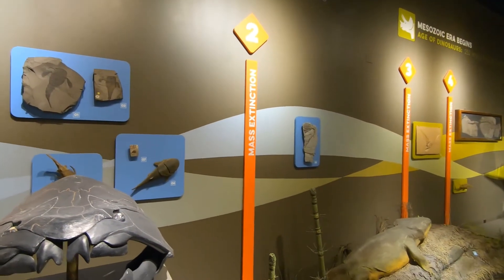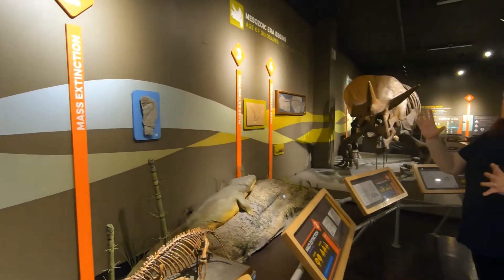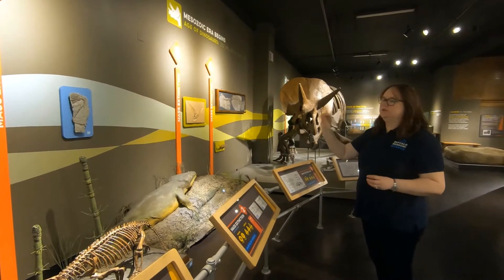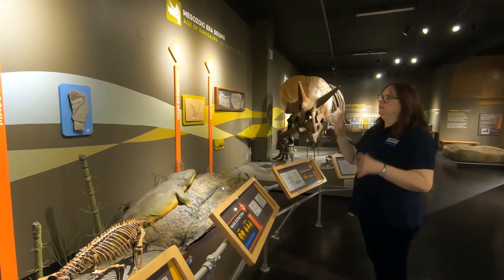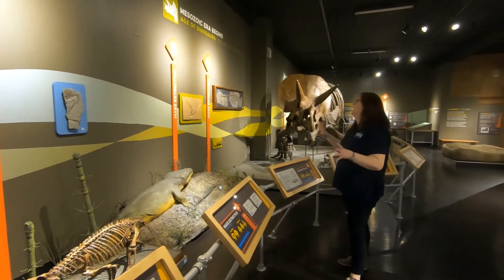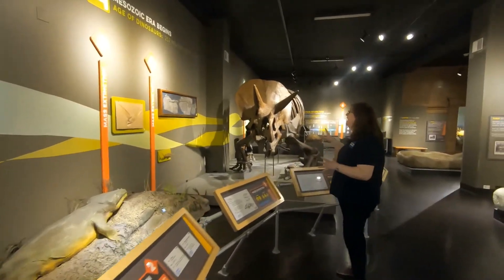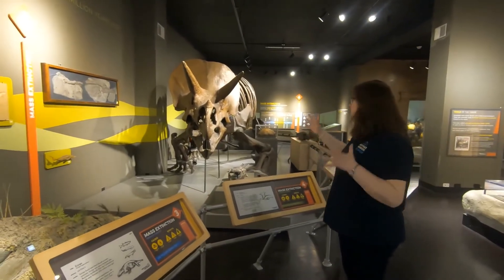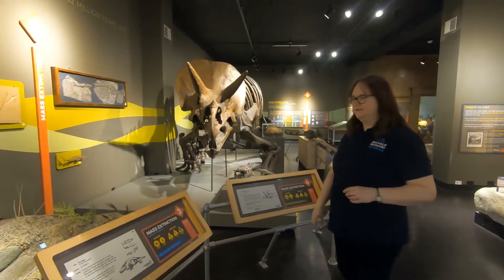We laid out this gallery using the mass extinctions — these moments in time where there was a large change in the flora and fauna. Of course, the most popular of these time periods is the Mesozoic, or the Age of Dinosaurs. They're very popular, with Triceratops here being no exception.